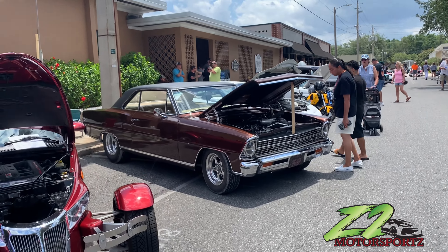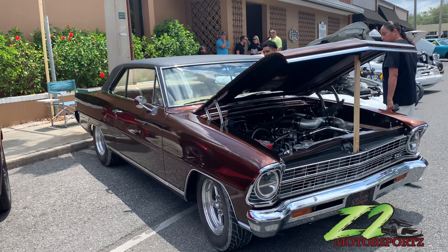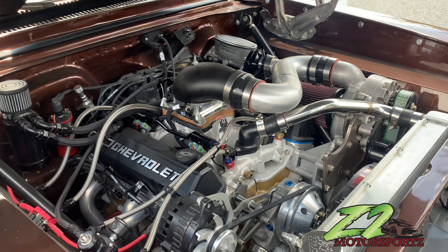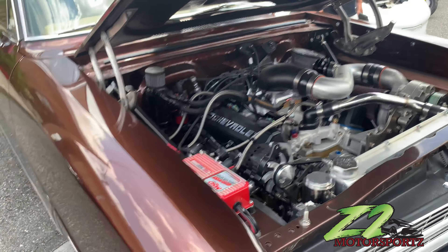They got another Nova 2 with them big boy tires on it. Pro Charger — I see the Pro Charger on it.